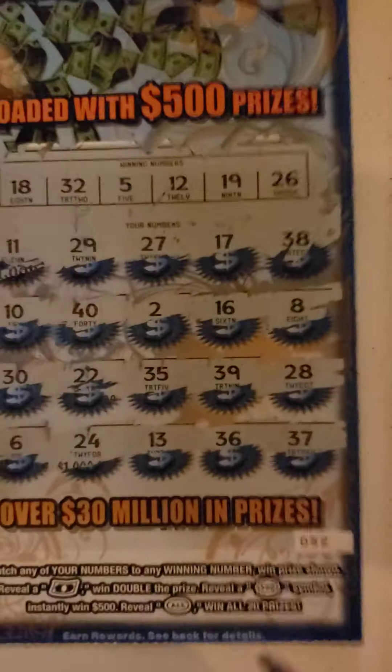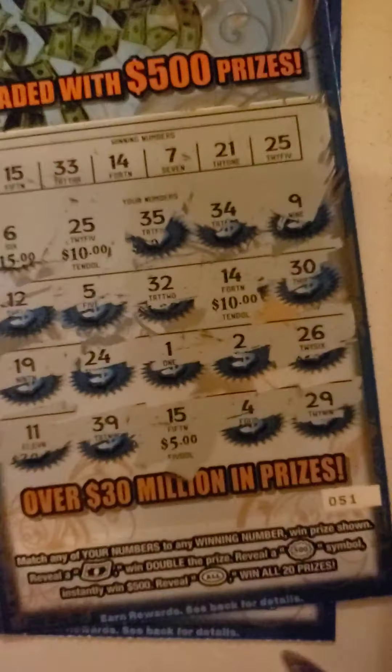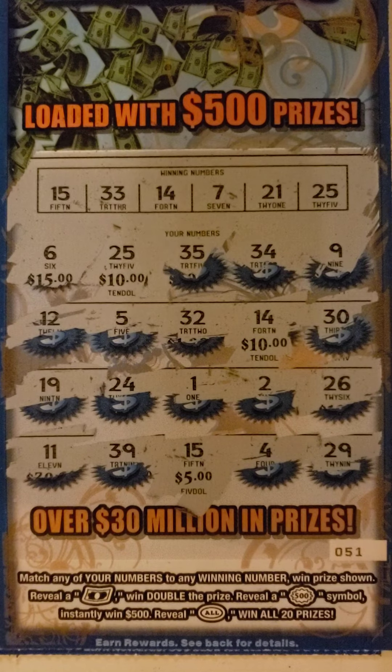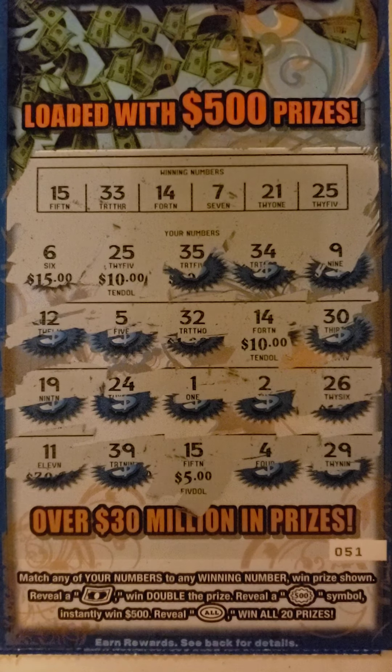So it looks like I got $25 back out of $20 spent — $5 profit. Thank you for watching. Like, subscribe, and share. Bye bye.